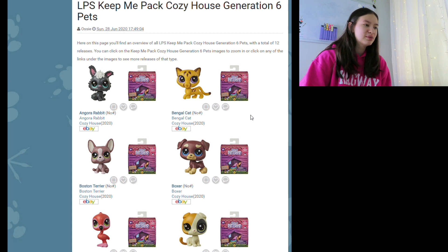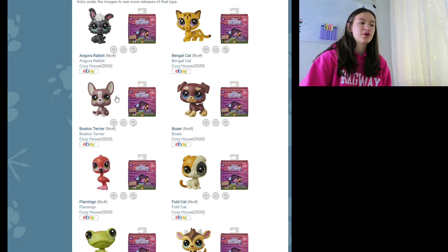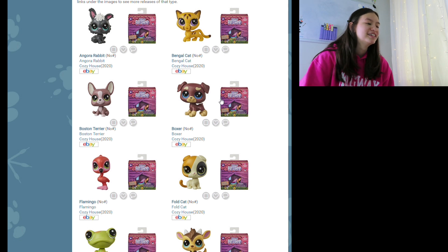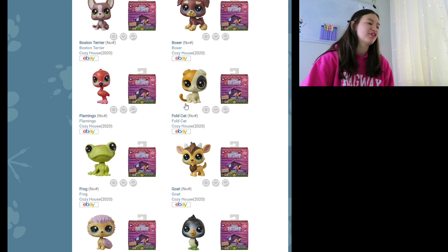Here we have an angora rabbit — the black's a little bold but I do like the color scheme. And I do like this little cheetah, that's super cute, I like that mold. Here we have a French bulldog, the colors are super adorable. Oh, the boxer — look at his paws, they look so big for his head, it's probably like a puppy or something. Then we have a flamingo.